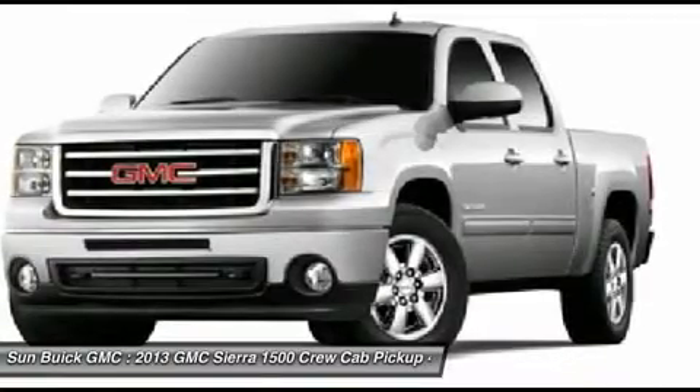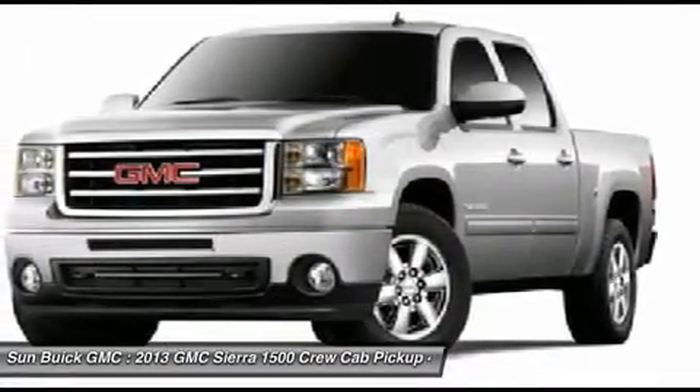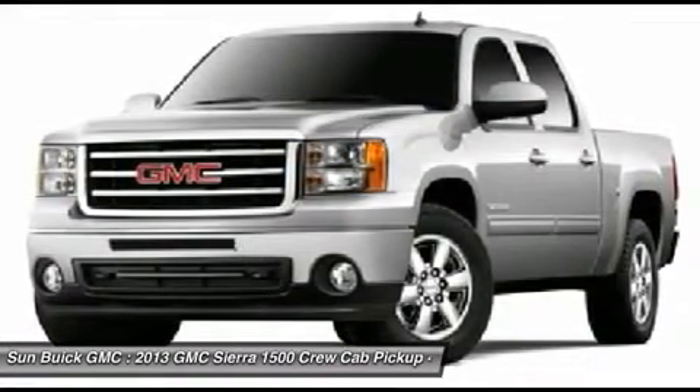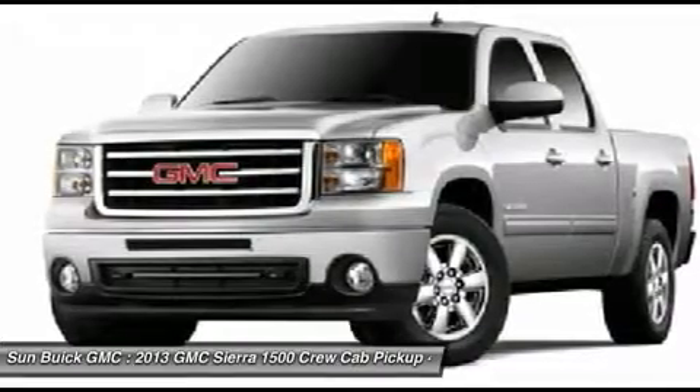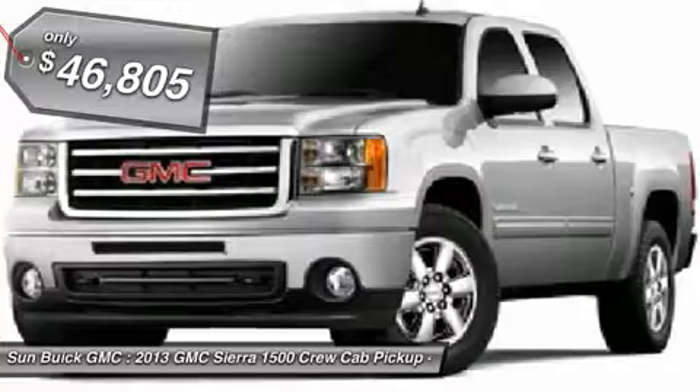Sierra 1500 now comes standard with a Vortec 6.2-liter and 5.3-liter V8 engine and an electronically controlled 6-speed automatic transmission that combines high-max hauling capability with precise control, and is priced below $50,000.